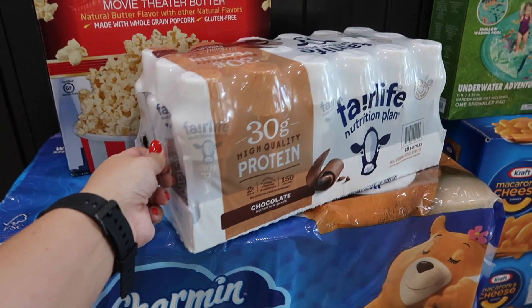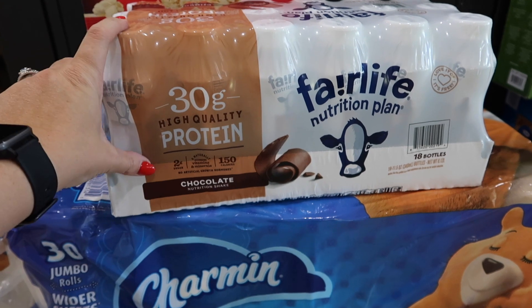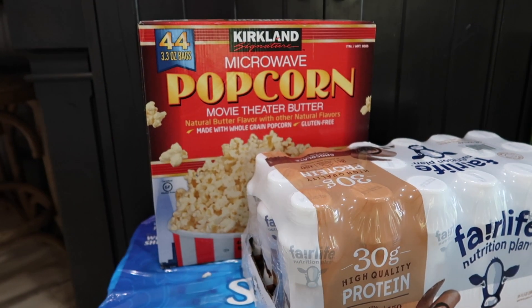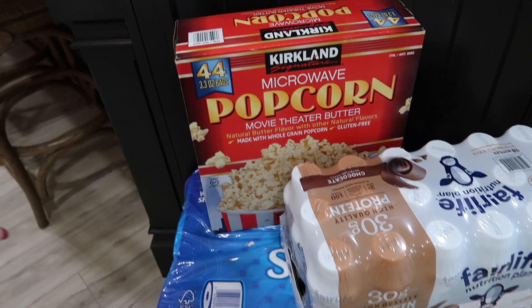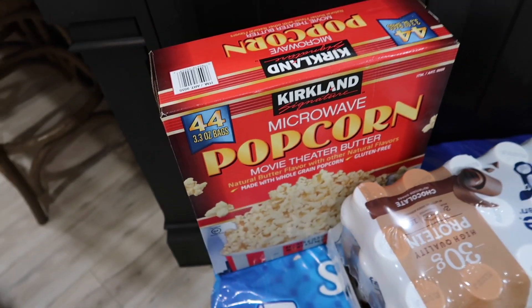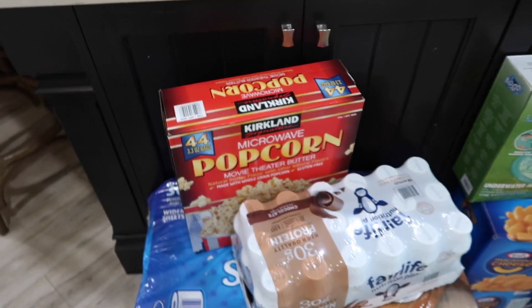We picked up some of these Fairlife Nutrition protein shakes, and we love anything chocolate. This is something I didn't know about until my cousin introduced this popcorn to me. It's less than 10 bucks and you're getting 44 bags. Our family loves popcorn, so this is the best deal I've ever found on popcorn.